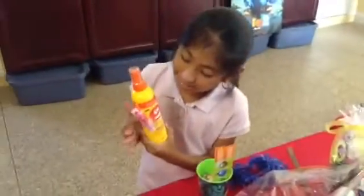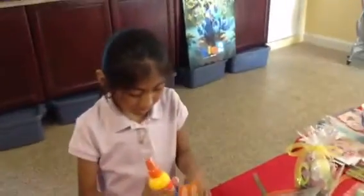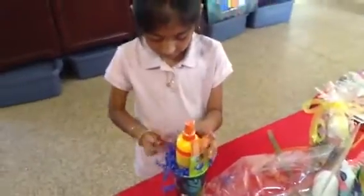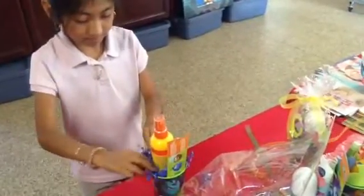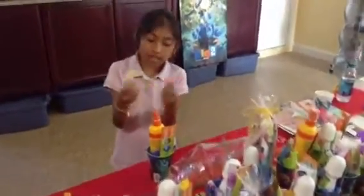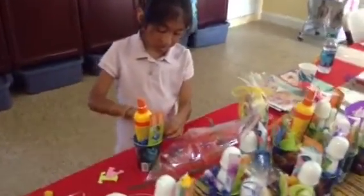Now if you want, you can tape it so it doesn't tip over. Here's one and we're going to put it in here and add the stuffing around it. Now we added some letters — some say cat or dog. This one says cat and we're just going to put it around it. Put things around your basket so it can look good.